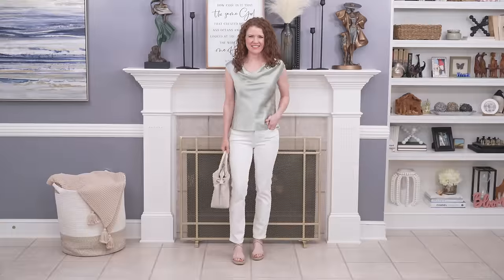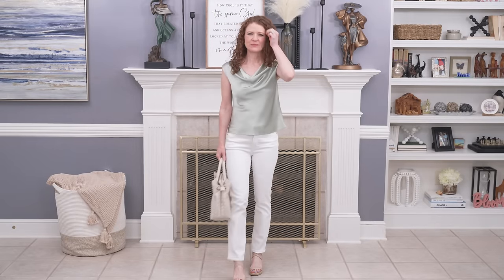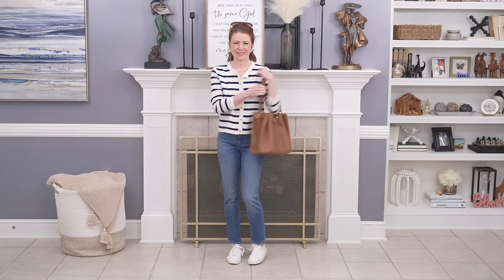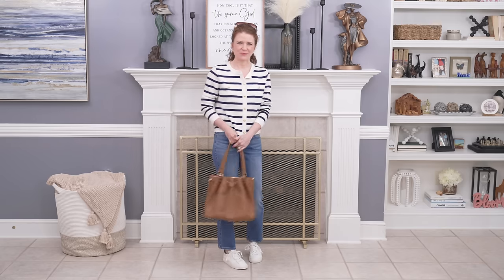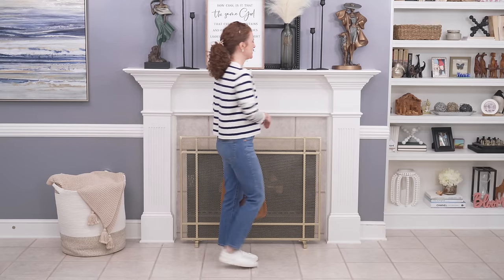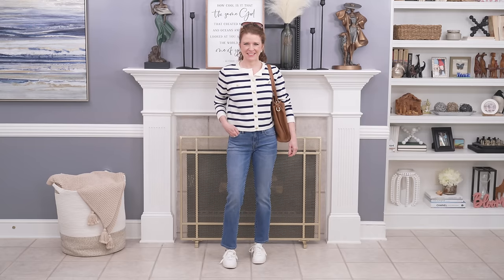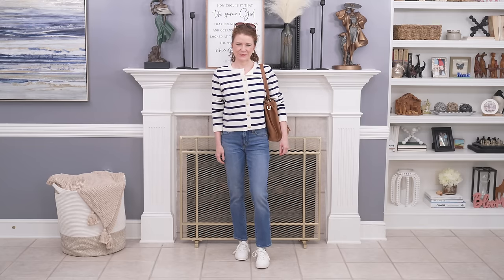If you add something luxurious like a silk top, you're doing really well with your style. I also think a cardigan — like the one I have on — is very on trend right now. It looks preppy, expensive, and old money. I put it on with my mid-wash straight leg jeans. I unbuttoned it one button at the top to make it a little more casual, then added some sneakers. It's a great outfit for the transitional season — casual and comfy but very put together.